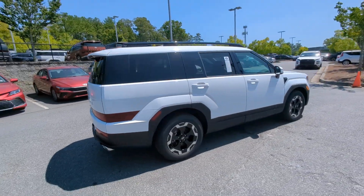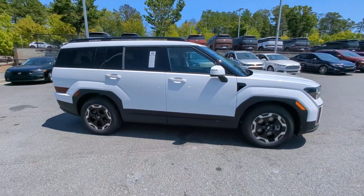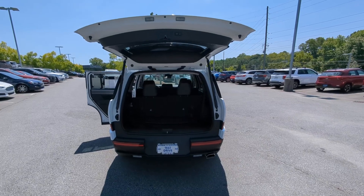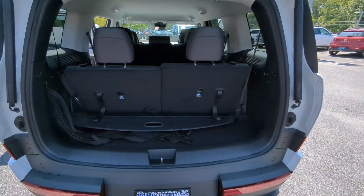Start building your road trip memories. Get the comfort, features, and style you deserve. This Santa Fe is waiting to take you places. Our team will give you an outstanding test drive experience. Stop in today.